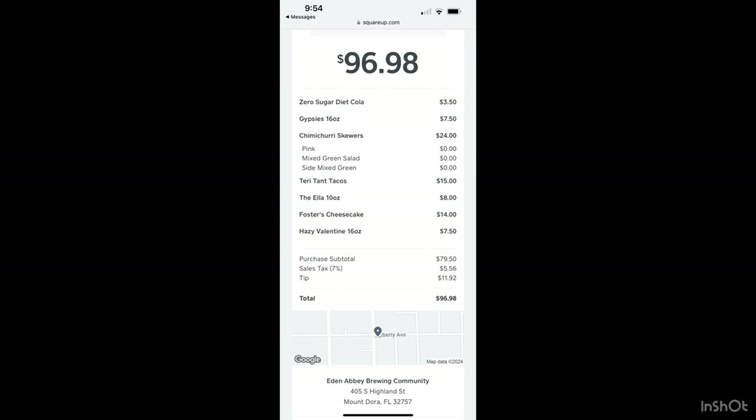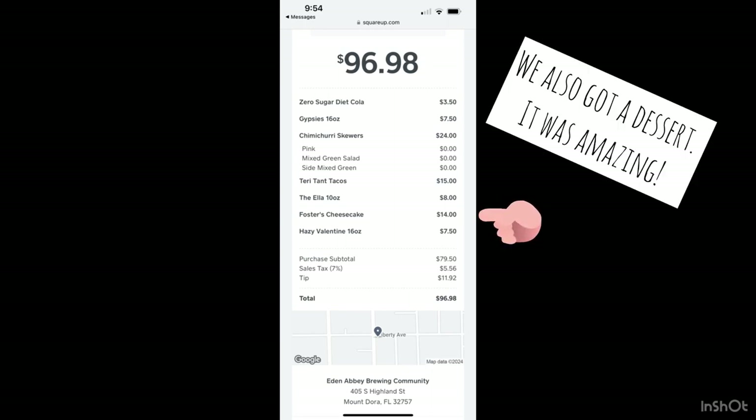This is a copy of our final bill. With Jeremy's three beers, my Diet Coke, my chimichurri skewer platter, and his three tacos, our total came to $79.50 plus tax and tip. We got out of there under $100. I really recommend it.